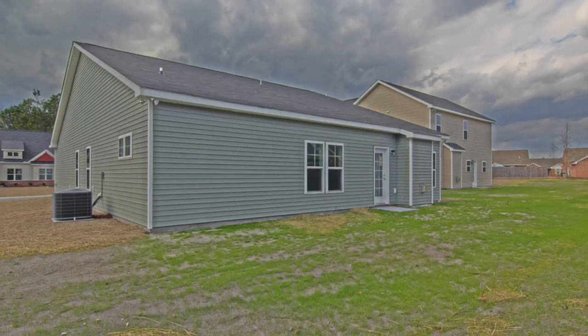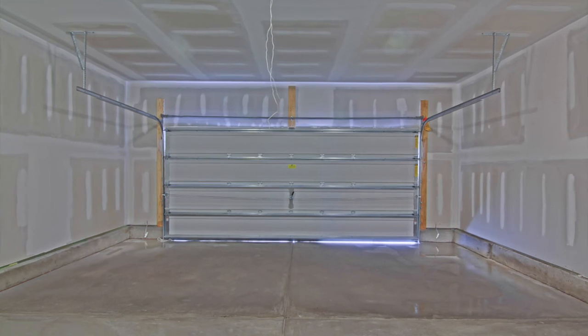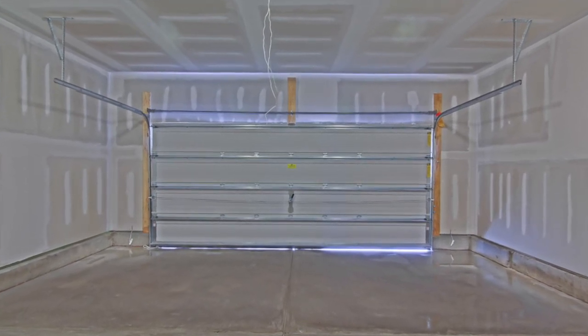This is 1507 Thetford Court. It's got a great little backyard and also a two-car garage. 1507 Thetford is an awesome home — call us today to set up a showing.